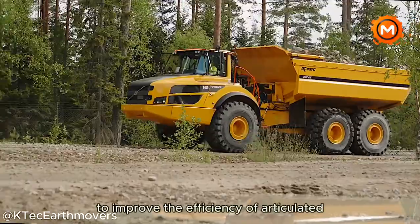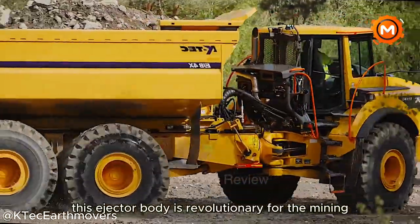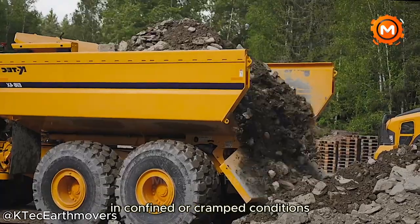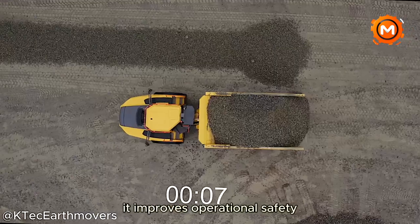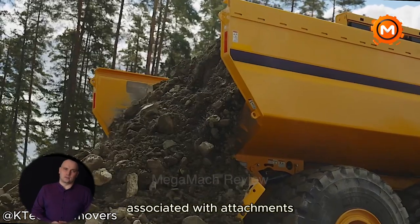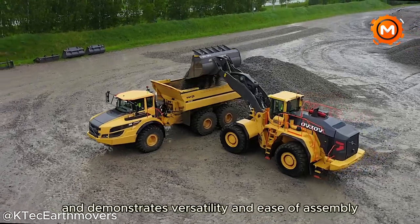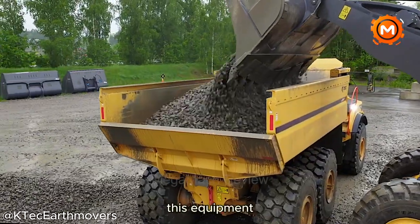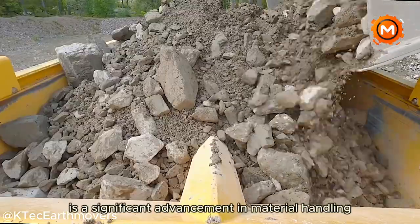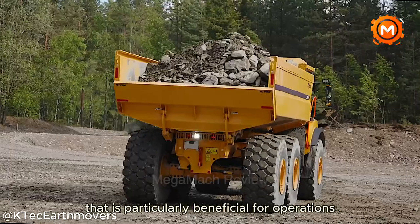An inventive way to improve the efficiency of articulated dump trucks is the KTE ejector body, revolutionary for the mining and construction industry because it allows for safe and efficient material dumping in confined or cramped conditions. It improves operational safety by eliminating the need for traditional dumping methods, reducing the likelihood of risks associated with attachments. The bolt-on design simplifies worldwide transportation and demonstrates versatility and ease of assembly. Designed specifically for use on Volvo ADT models, it provides a unique combination of safety, efficiency and adaptability.